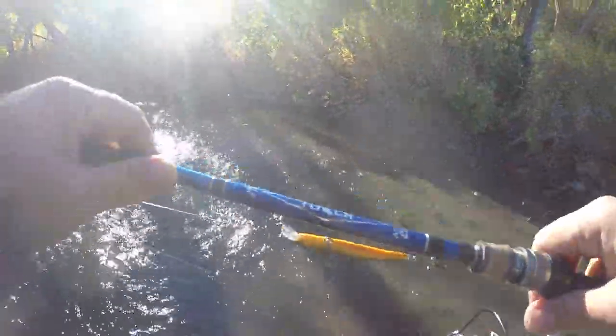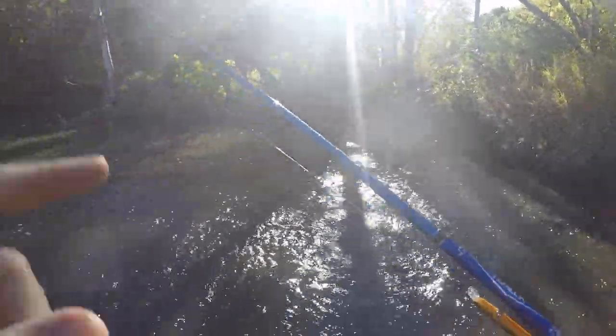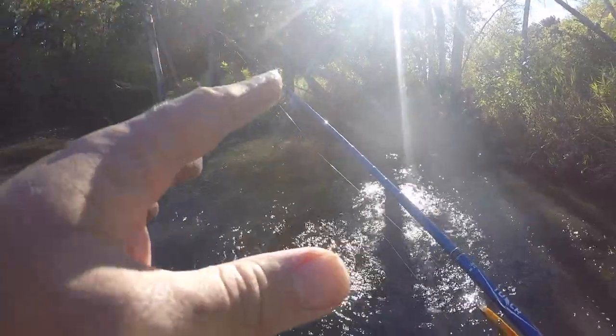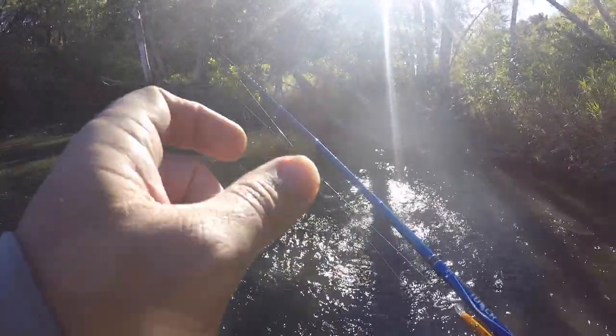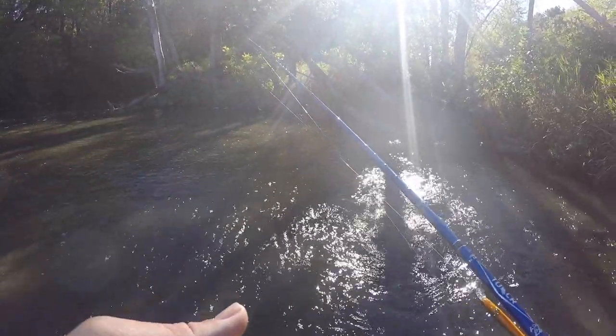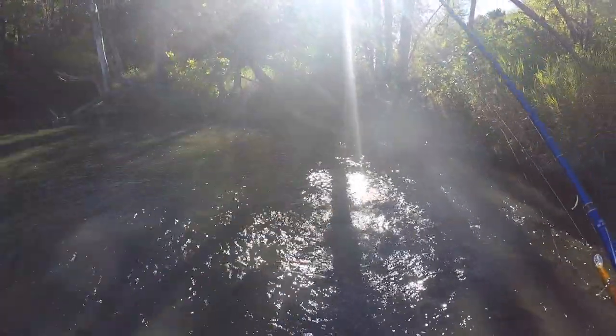Before I move on to another part of the river, I'm gonna switch over to live bait and see if there's actually anything around. Usually half a nightcrawler — a little nightcrawler chunk on a jig under a slip bobber around here works really well. Otherwise, I'm gonna end up walking down river and seeing what I can find, so stay tuned.